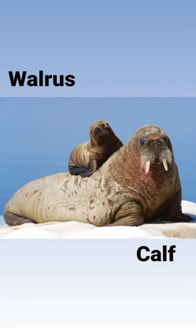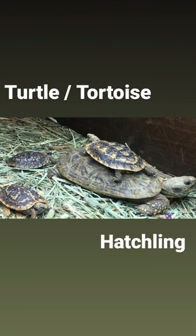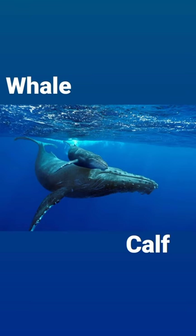Our next water animal is walrus, and its baby is called calf in English. Walrus — calf. Our next water animal is tortoise; it is also called turtle, and its baby is called hatchling in English. Turtle — hatchling. Our next water animal is whale, and its baby is called calf in English. Whale — calf.